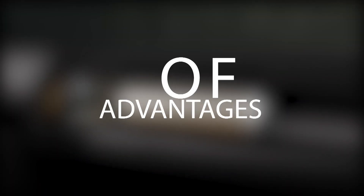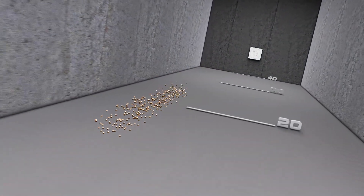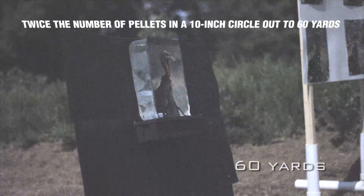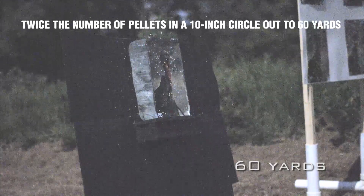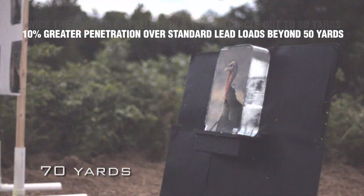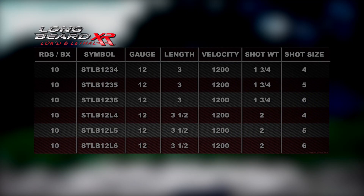Advantages of shot lock technology: protects shot during in-bore acceleration; shot launches from barrel near-perfectly round for extremely tight long-range patterns; twice the number of pellets in a 10-inch circle out to 60 yards; 10% greater penetration over standard lead loads beyond 50 yards; devastating terminal on-target performance.